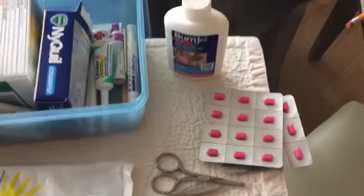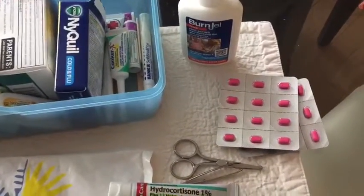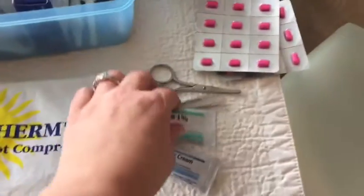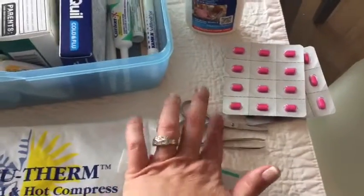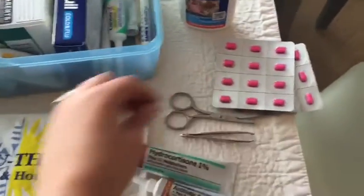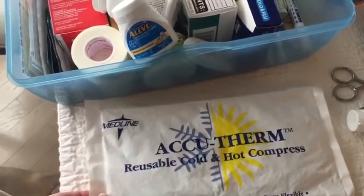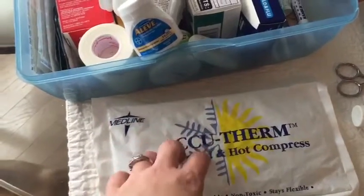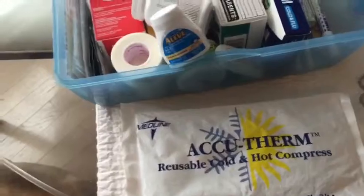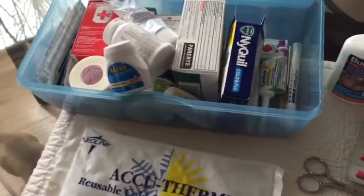We definitely like to bring some antihistamines in case of any allergic reaction. You might also want to think about an EpiPen if someone in your family has severe allergies — whether you know about them or not, it's a great thing to have in your kit. The Red Cross recommends tweezers and scissors, which come in handy with your gauze or for getting out a splinter. And we always have about five of these reusable cold and hot compresses — we keep them in the freezer in the RV and they're always getting used for something.